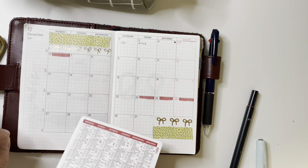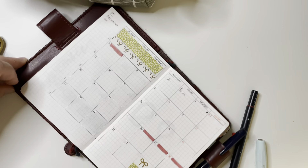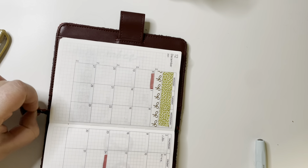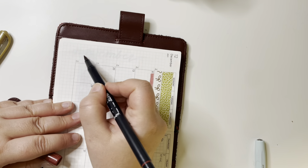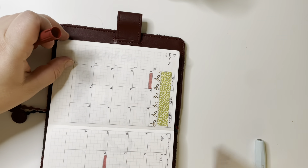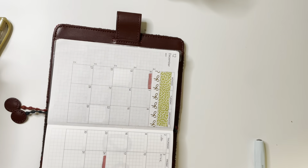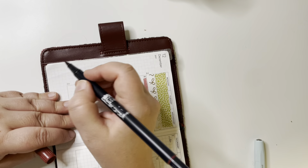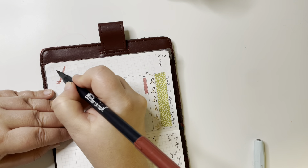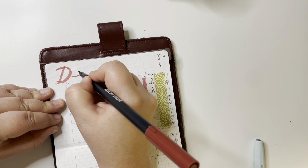Marking out Christmas — the functional part is done. Now we're going to write the month name. Decoration can also be functional because it makes it easier to see the spread. I'm writing in the air just to get a feel for how much space I have for the text. When you have colors and the month written out big it's easier to spot — 'oh, this is December.' It's easier to find my place; if the pages are all plain it's more confusing.